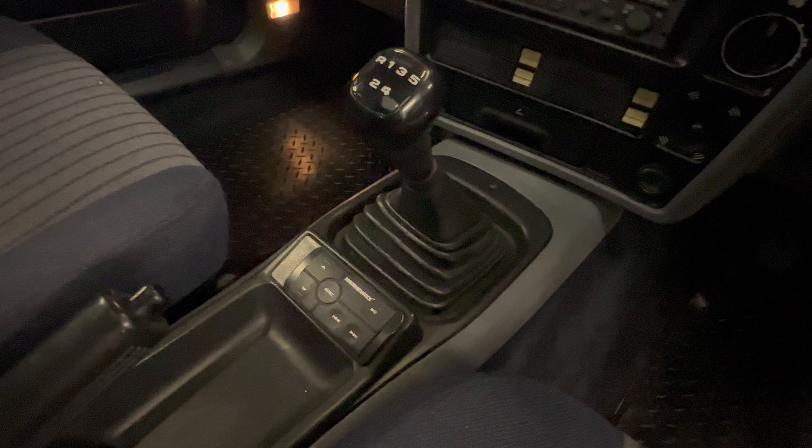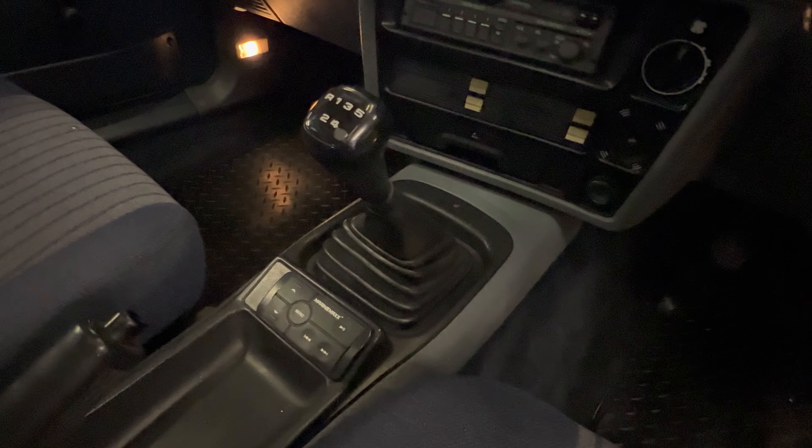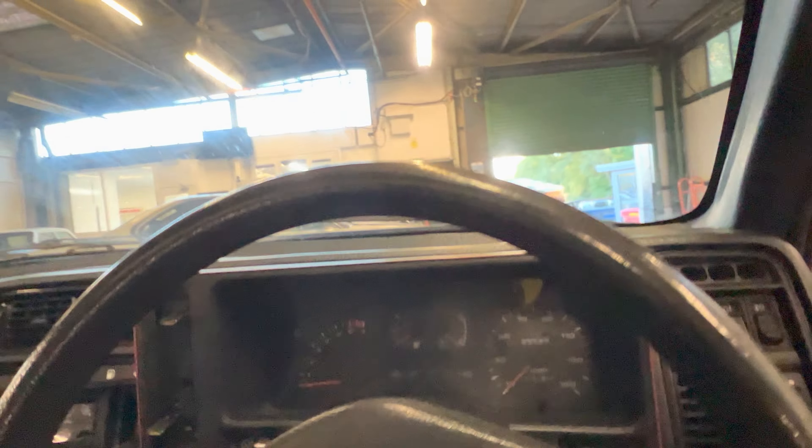The bonnet — no ripples, no dents. Let's see if there's any stone chips at all... I don't think there's a single one. Oh — you've got one tiny, tiny stone chip on the lip there. So there you have it: bodywork-wise, really, really good — really, really tidy.